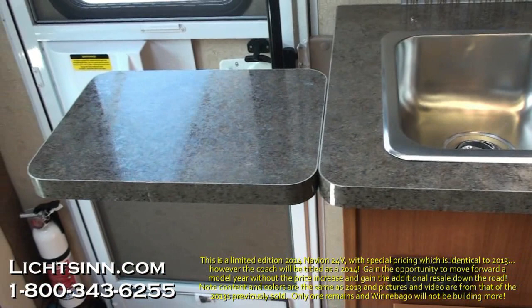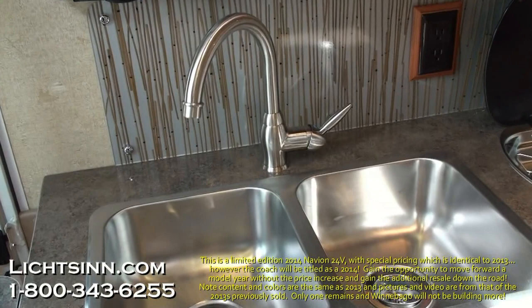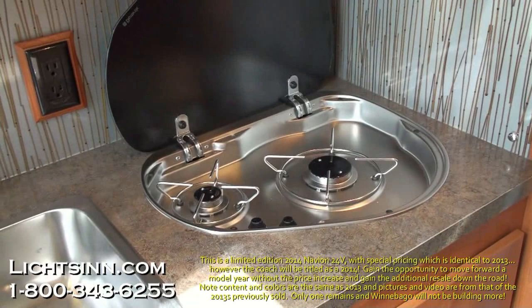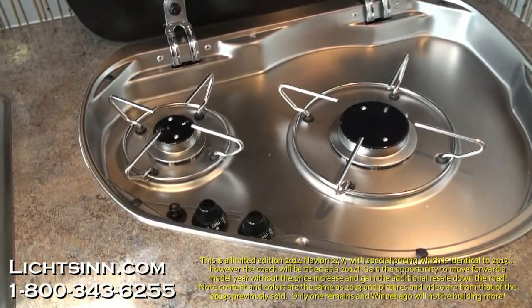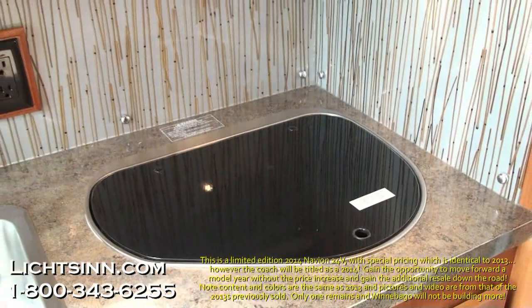High-endurance laminate countertops are included, and all-new for 2013 is a double-bowl stainless-style sink with a high-rise faucet. Sink covers are part of the interior upgrade package included on this Navion IQ 24V, along with a backsplash that runs the full length of the galley. A dual-burner range features a glass cooktop to maximize countertop space, with a 12-volt piezo igniter switch and a drop-down glass cover. Overhead is a wonderful directed-vented range hood.